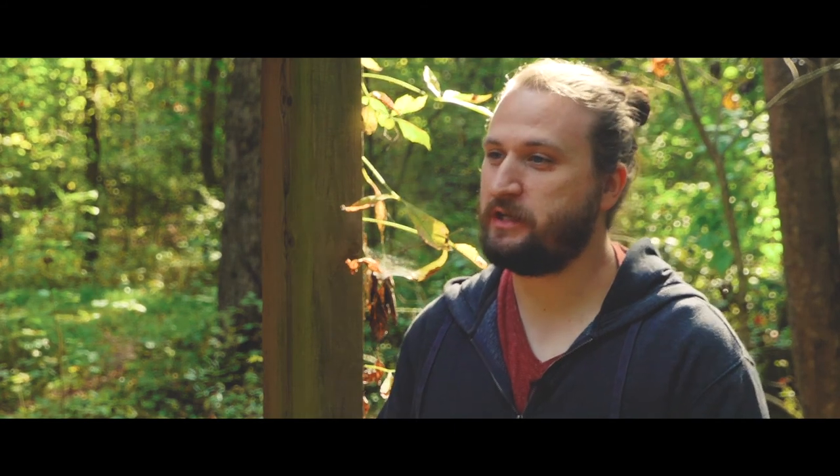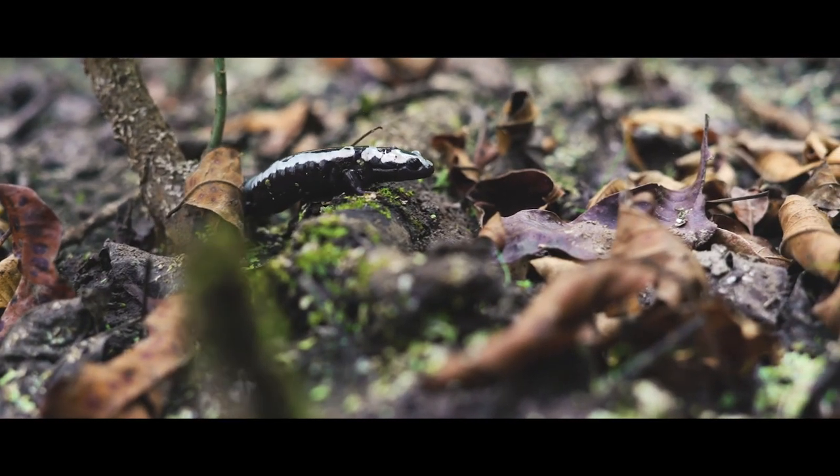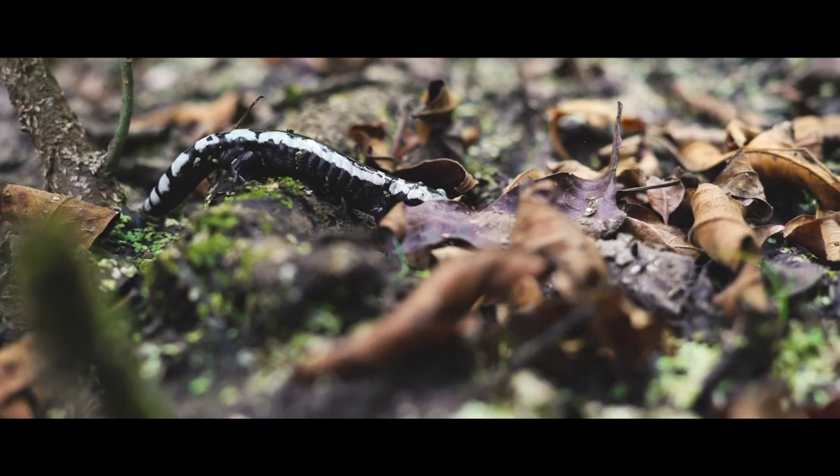But we're actually pretty encouraged because we're finding a lot of marbled salamanders here today. That means the health of this particular ecosystem is actually pretty good.